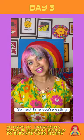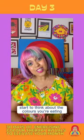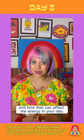So next time you're eating, don't just think about making sure you get all your five a day. Start to think about the colours you're eating, what time you're eating, and how that can affect the energy in your day.